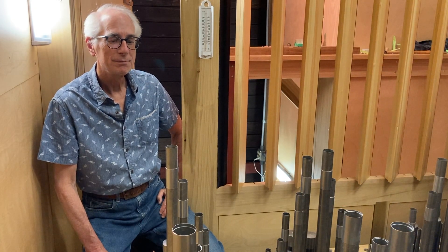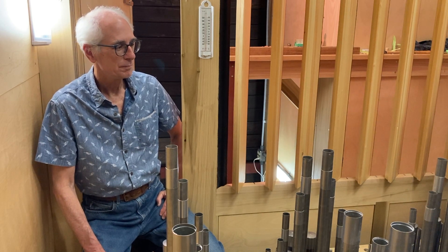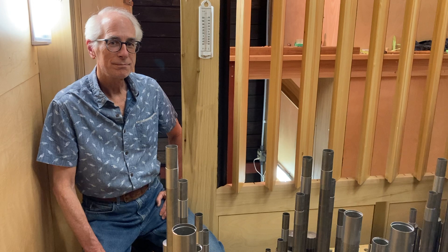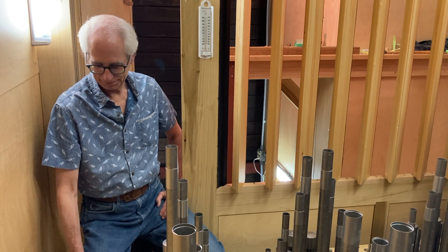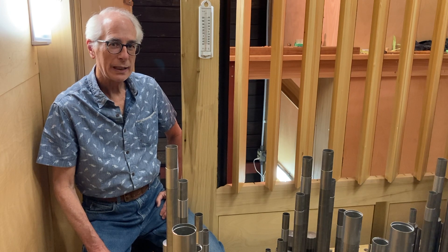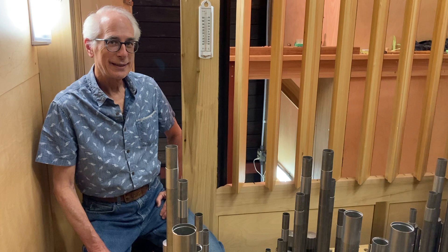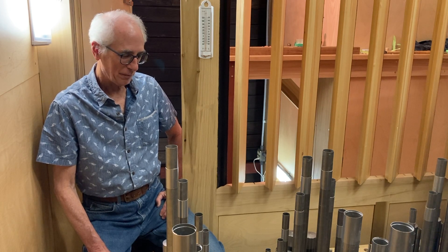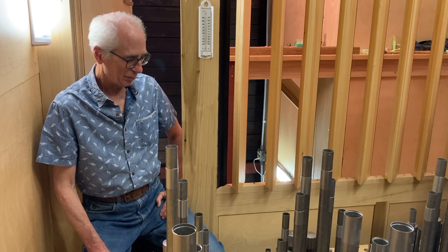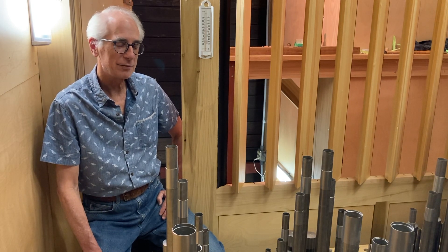Here we are up in the Swell Division of Opus 145, and I'm pleased to introduce David Pike, who has been here for the past nine or ten days working very diligently on the voicing process of the organ. I have worked at CB Fisk in one capacity or another now for 45 years.